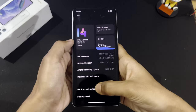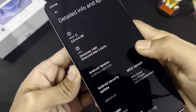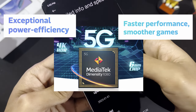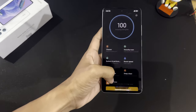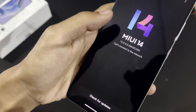We also have Dolby Vision, which makes everything look better. The Redmi Note 12 Pro Plus comes with the MediaTek Dimensity 1080, which is an octa-core processor with a 2.6GHz clock speed. The Dimensity processors are taking over the mid-range flagship segment because of their power efficiency, faster performance, and smoother gaming. The phone runs MIUI 14 based on Android 12 out of the box.